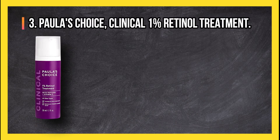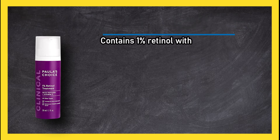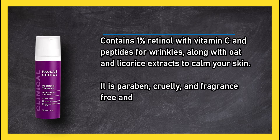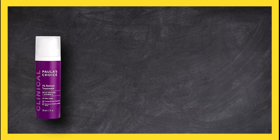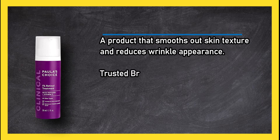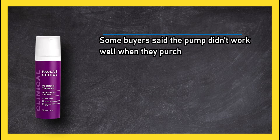At number three, Paula's Choice Clinical 1% Retinol Treatment contains 1% retinol with vitamin C and peptides for wrinkles, along with oat and licorice extracts to calm your skin. It is paraben, cruelty, and fragrance free and works for every skin type. It smooths out skin texture and reduces wrinkle appearance — a trusted brand. Some buyers said the pump didn't work well when they purchased the product.